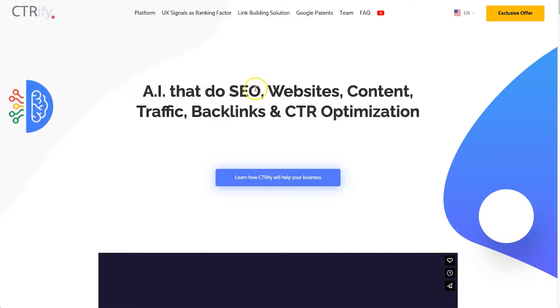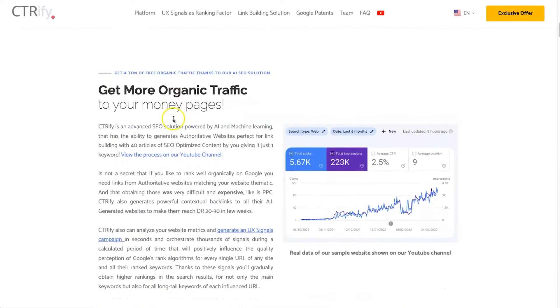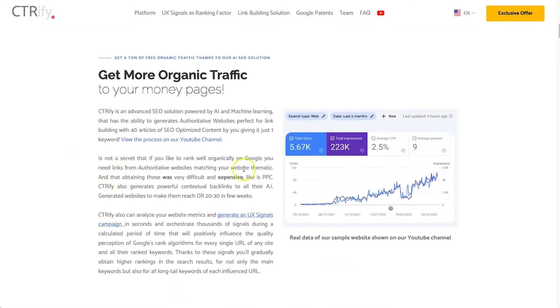As you can see by the heading, it is an AI that does SEO-optimized content — you can create websites, different articles, build traffic, backlinks, and also run CTR campaigns. If you come down it's going to have a nice demo showing you how it actually works.